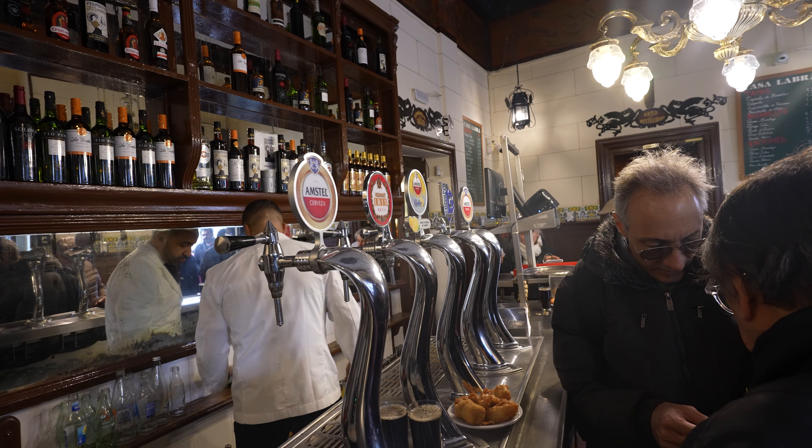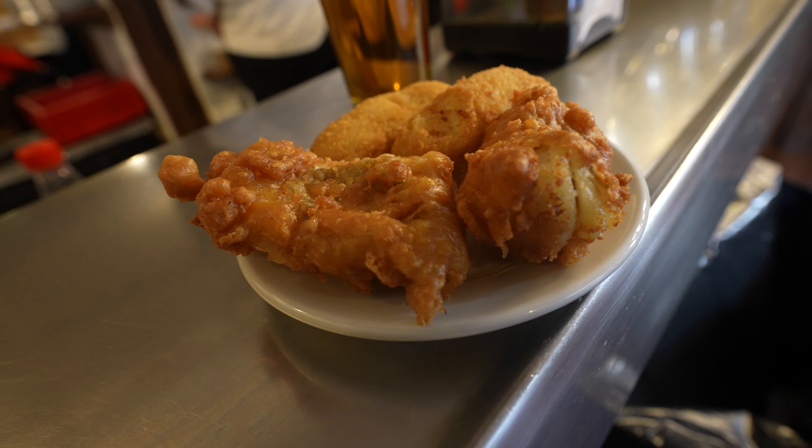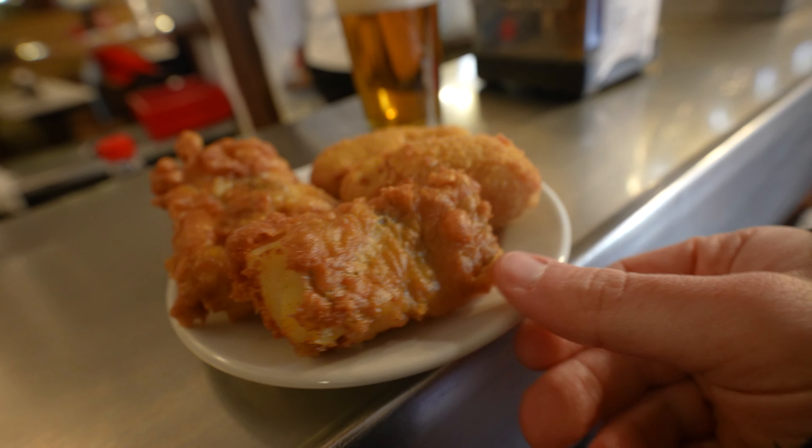The best way to experience all of this is actually to sit here at the bar with the local people and enjoy the croquetas and a caña as well. Salut. I'm going to try the croquetas first — it's supposed to have bacalao, and I think it also has potatoes inside.